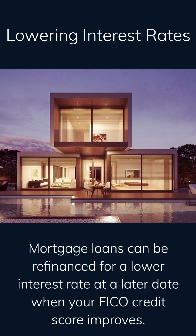The FHA and VA mortgage programs mentioned earlier allow buyers with less than stellar credit to qualify for a home. Once you get into the home you can always refinance your mortgage for a lower interest rate at a later date when your credit score improves.